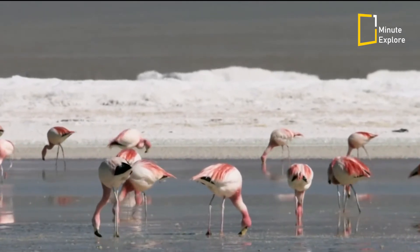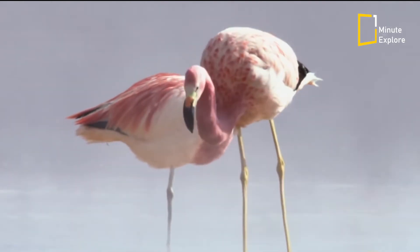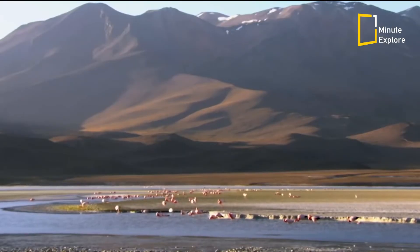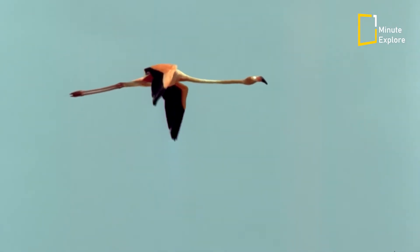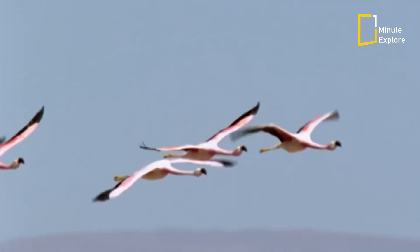So, the next time you come across a flock of flamingos, remember that their pink feathers are not just a stroke of visual brilliance. They are the result of a specialised diet and an intricate display of courtship. Nature never ceases to amaze us with its wonders.